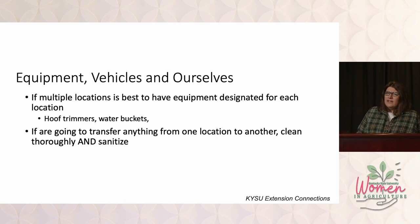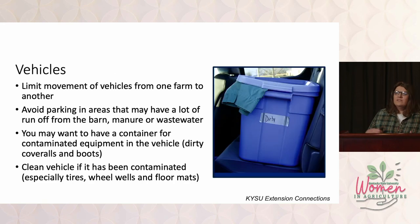Equipment and vehicles — this is stuff we don't think about very often. If you have multiple locations to your farm, have its own set of equipment for each location, whether it be hoof trimmers or water buckets, and don't move that equipment from one farm to the other. That way if you do have a disease outbreak on one farm, you've at least kept it away from the other location. For vehicles, avoid parking in areas where manure or water collects. Always think about the wheel wells — clean those as often as possible, or if you've been on another farm, clean them before driving onto your farm.